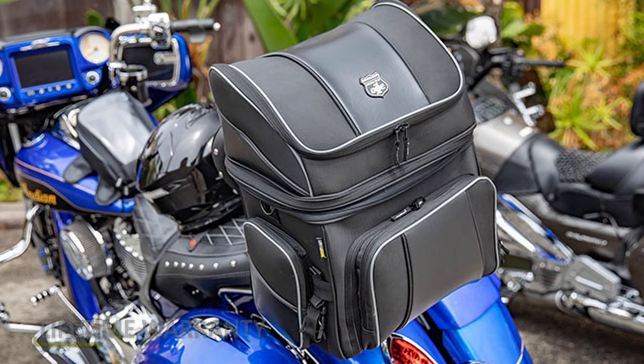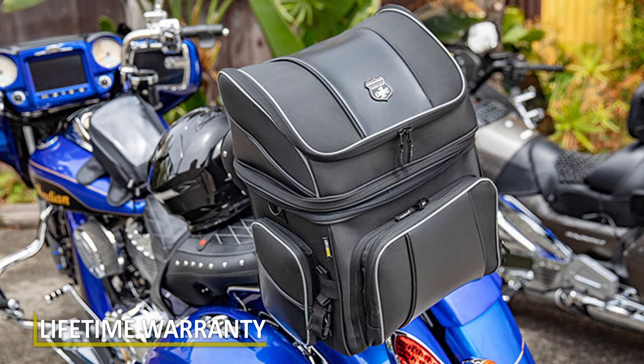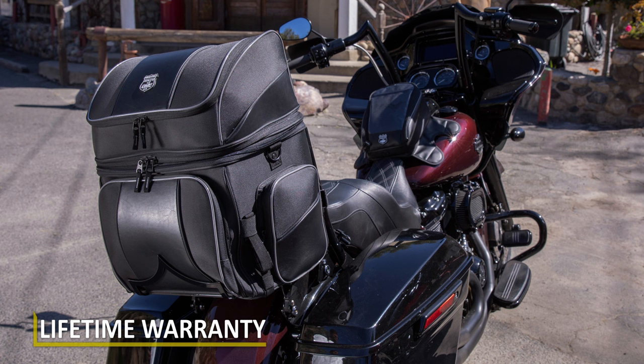A lot of times people need to purchase new bags after a year or two because of that. With our bag and its lifetime warranty, it's not going to fade, it's not going to fail. And if it does, we send you a new one. It's really that simple. Can't ask for more than that.